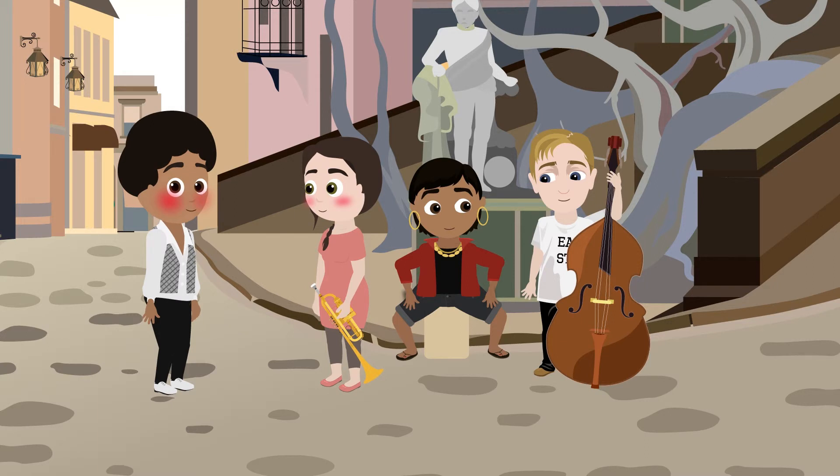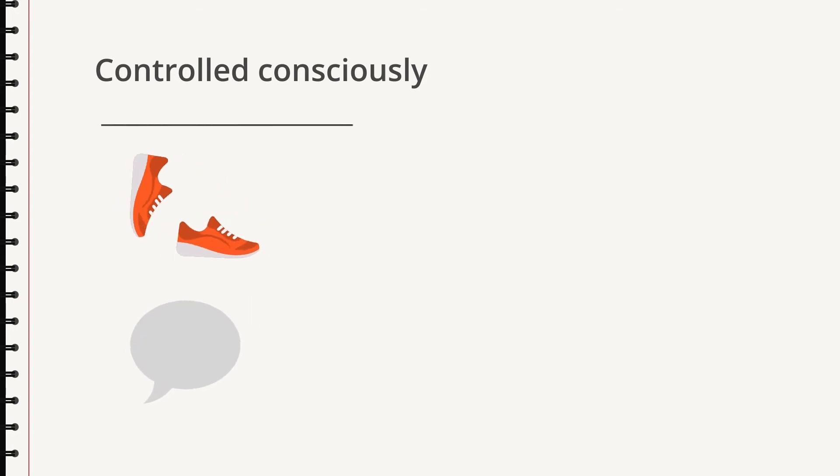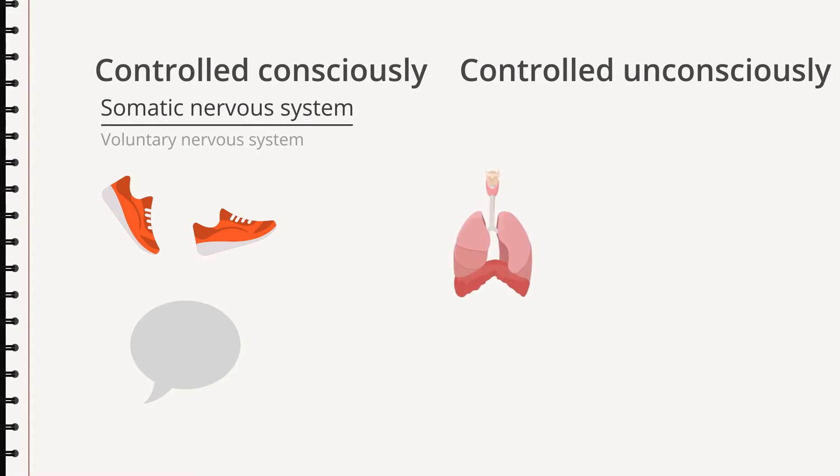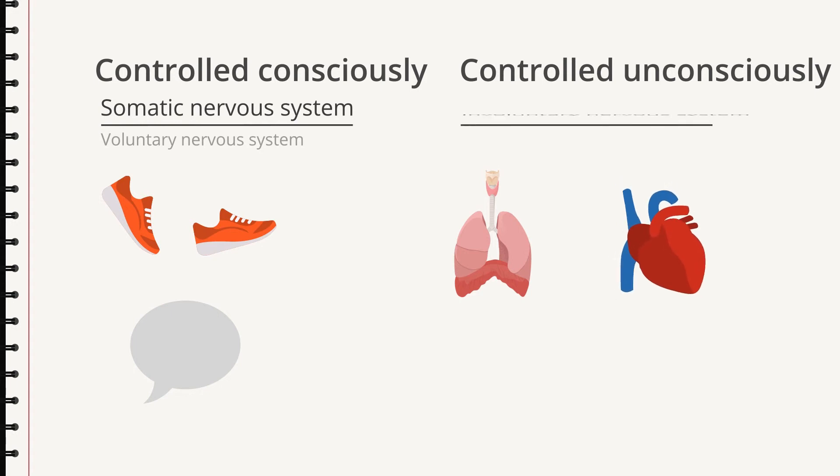What can we learn from all this? There are two kinds of nerve function. One that you can control consciously — for instance, to do with moving or talking. This is the somatic nervous system. The other function we cannot always control, and we don't need to. We breathe without thinking about it, and it's the same thing with the heart — it beats without us deciding about it. This function is called the autonomic nervous system.